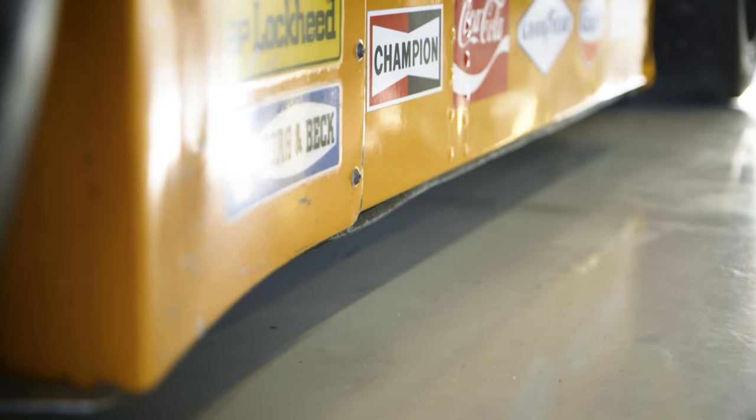It's an amazing car to drive. It's got a huge amount of grip. It's a big splitter at the front and a big wing at the rear — it generates a lot of downforce. It's a very, very fast racing car.